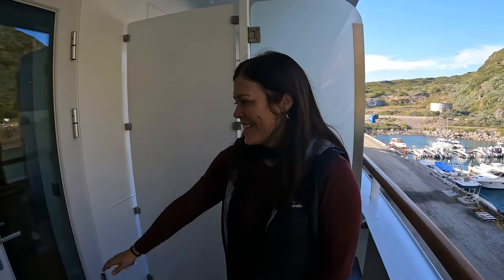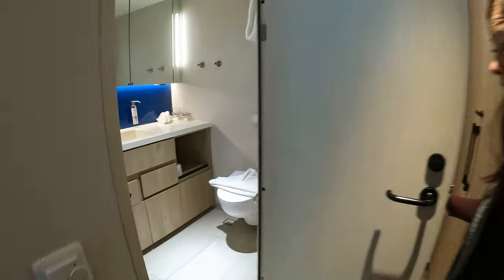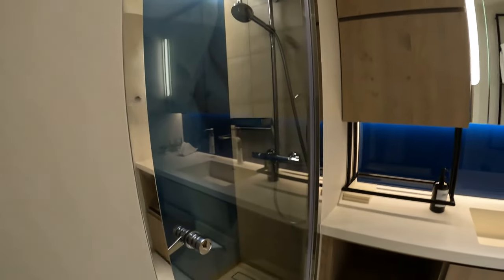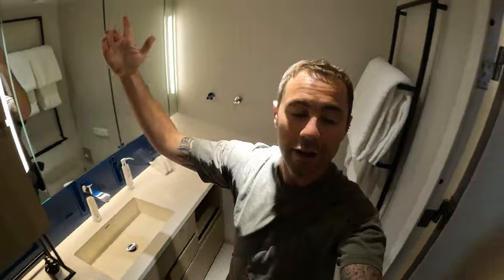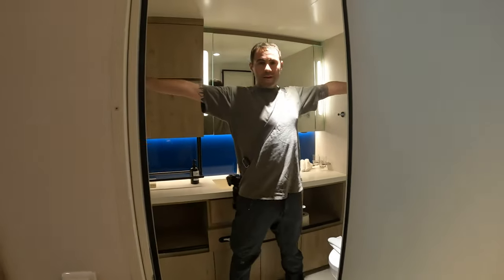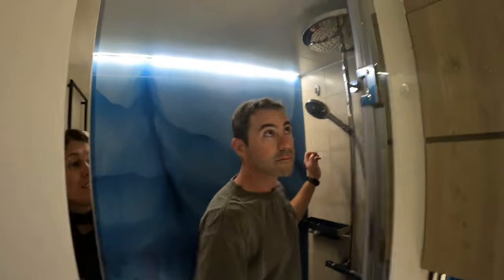There is one last thing to show — the bathroom. Oh my gosh, wow! This is like an actual giant shower. I can put my arms across the whole way. It's got a rain shower!